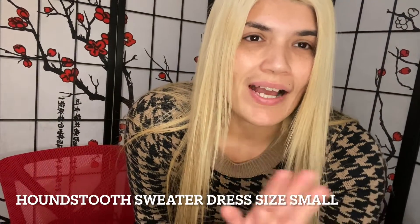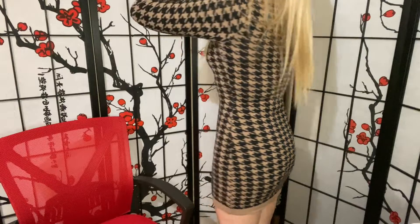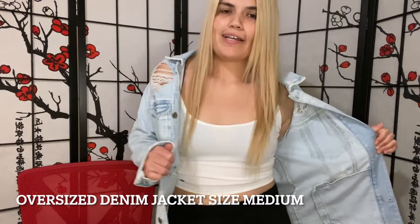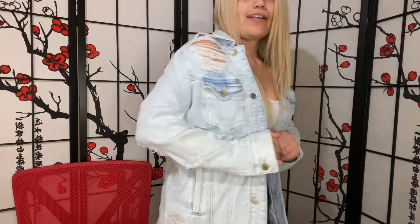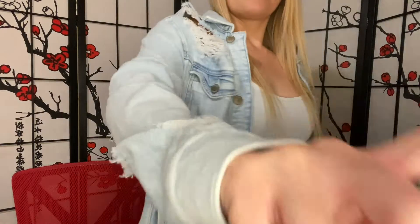I apologize if I don't have the best angles for you guys, but this dress is super thick and super warm. And then this is another thing I wanted to show you guys — this jean jacket. It is a long one and kind of oversized. I love it, I love it.